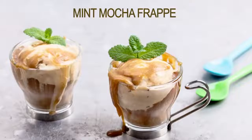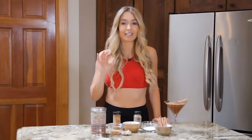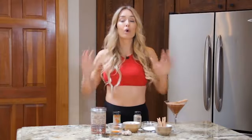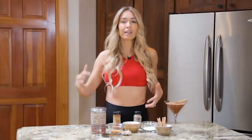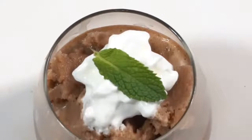The first one is a cacao bliss mint mocha frappé. Oh my goodness, does that not sound absolutely delicious? This is so good for digestion, really keeping your immunity high as well as just feeling so refreshing.